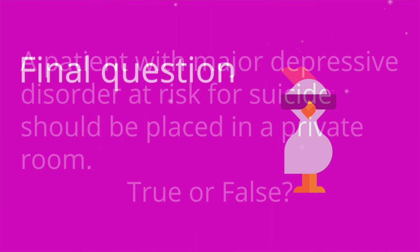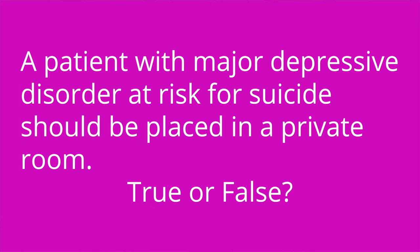Question number three: a patient with major depressive disorder should be placed in a private room — true or false? The answer is false. We would not place a patient with major depression in a private room.